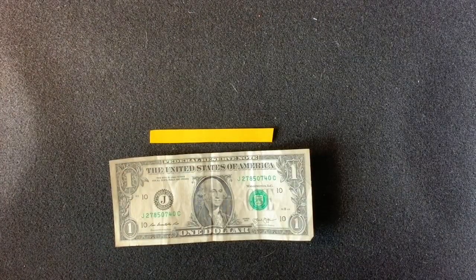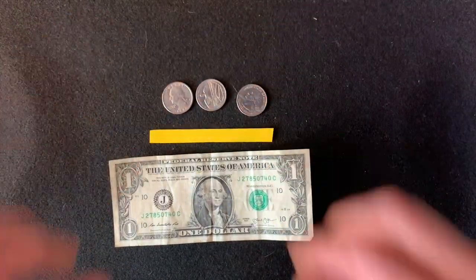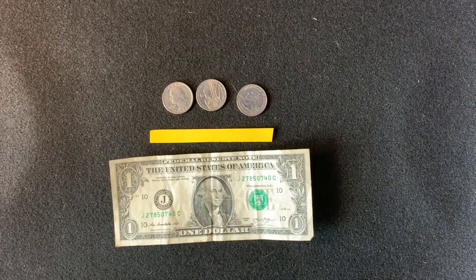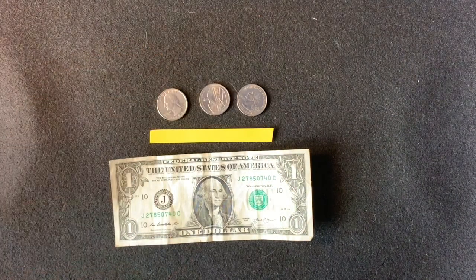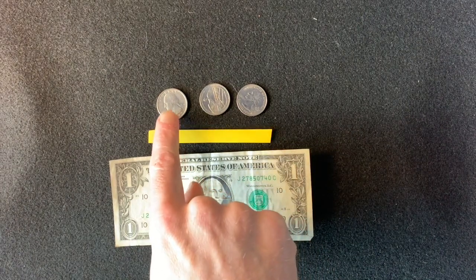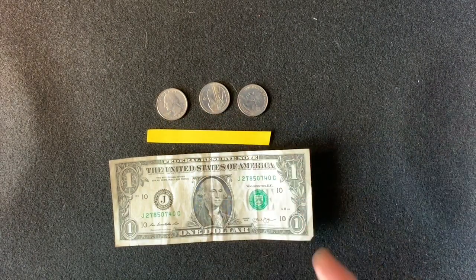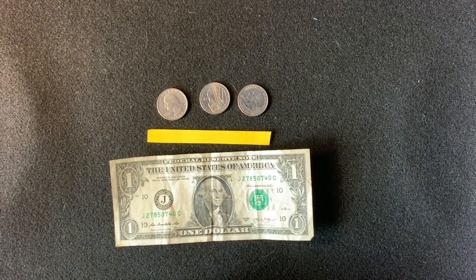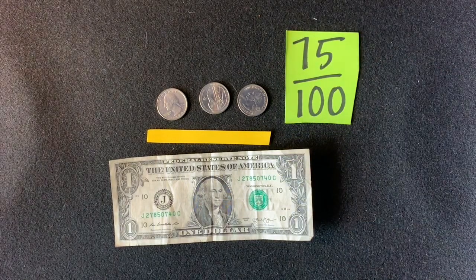Let's try another coin. Here we have three quarters — same number of coins but very different value. A quarter is worth twenty-five cents. Skip count with me: twenty-five, fifty, seventy-five. This fraction would be written as seventy-five out of one hundred, or seventy-five one-hundredths.